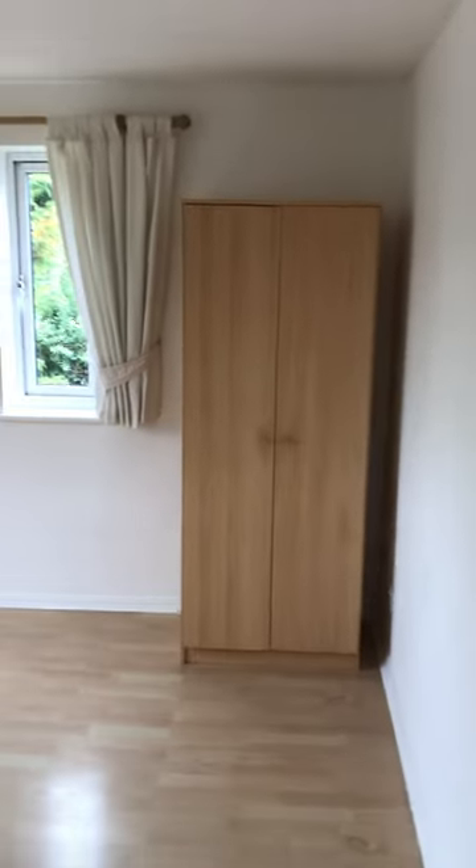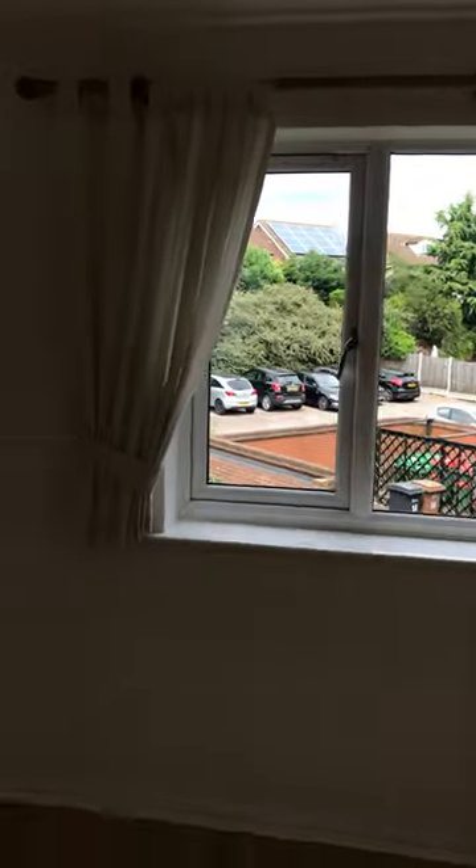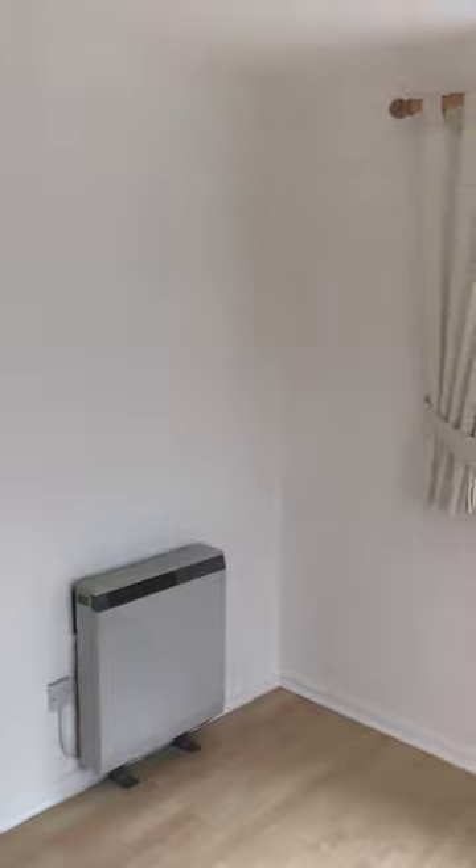Bedroom with dual aspect — side and front. There's a freestanding wardrobe in this room, again with double-glazed windows and an electric storage heater to be replaced.